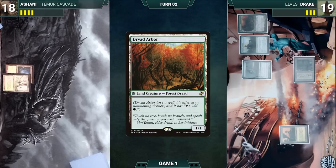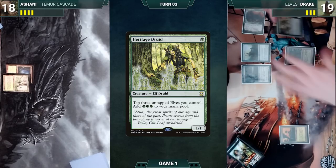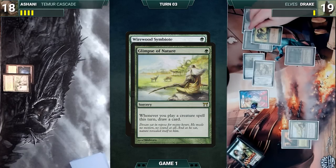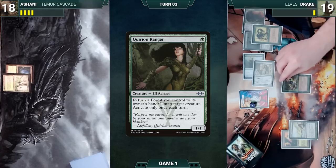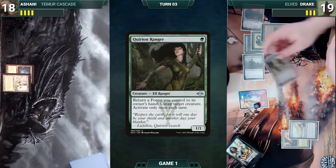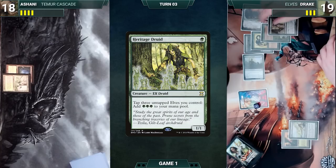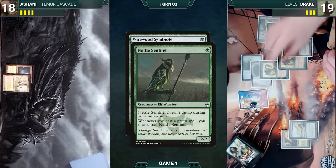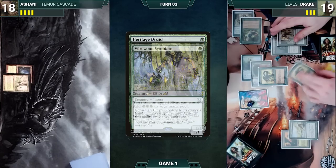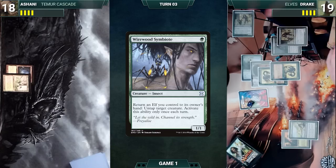At the end of Ashani's turn, Drake cracks his Windswept Heath, pays a life, and fetches up a Dryad Arbor. Drake draws and casts Heritage Druid. He taps three elves through Heritage Druid to add three green, then casts Glimpse of Nature — Nettle Sentinel triggers and untaps. He casts Wirewood Symbiote — Glimpse triggers and Drake draws. He casts Quirion Ranger — Glimpse triggers and Drake draws again. He activates Quirion Ranger, returning Bayou to hand and untapping Heritage Druid, then taps three elves for three green. He casts another Wirewood Symbiote, drawing from Glimpse. He casts another Heritage Druid and draws from Glimpse.